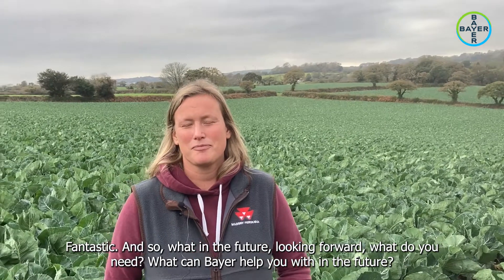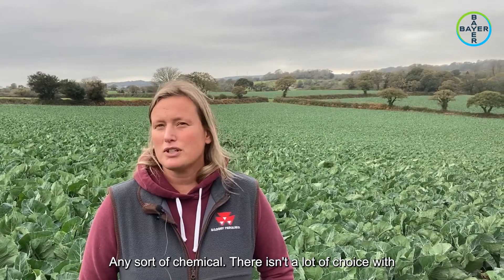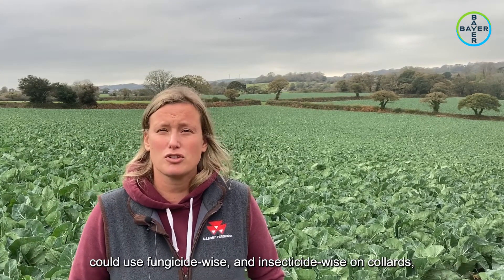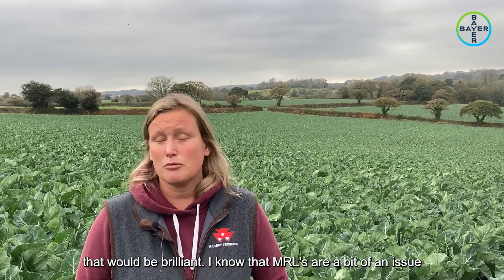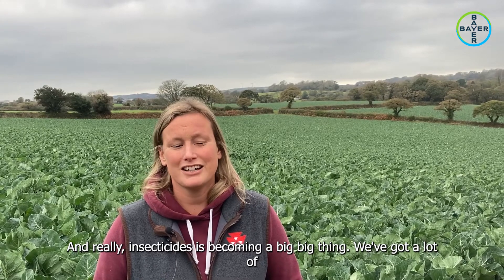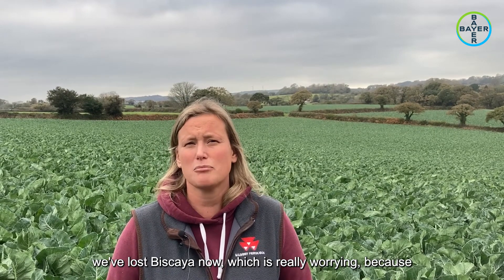Looking forward, we grow spring greens - collards - and there isn't a lot of choice as to what we can use on them, it's a very limited draw. If Bayer could look at something we could use fungicide-wise and insecticide-wise on collards that would be brilliant. I know MRLs are a bit of an issue with spring greens, but it's definitely something we're struggling to get all the bases covered with. Insecticides are becoming a big thing - we've got a lot of problems with aphid and sometimes we're having to spray crops twice. We've lost Biscaya now, which is really worrying because that's given us a good period of cover, so an insecticide to add to the mix and something to replace Biscaya would be awesome.